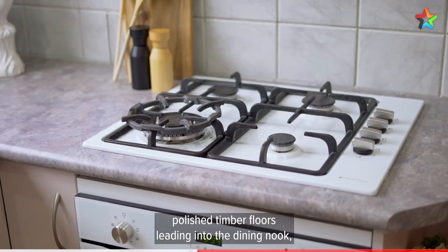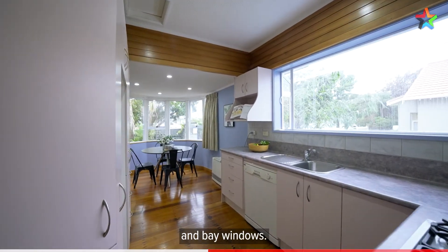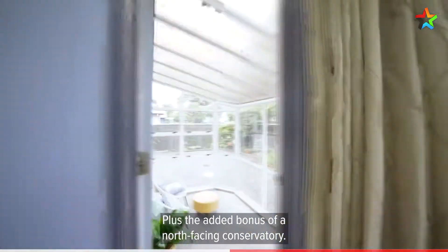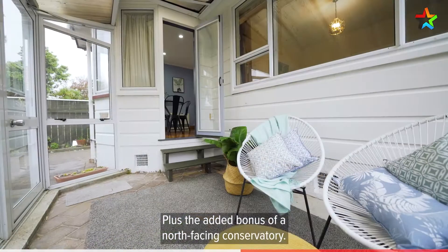Polished timber floors lead into the dining nook and bay windows, plus the added bonus of a north-facing conservatory.